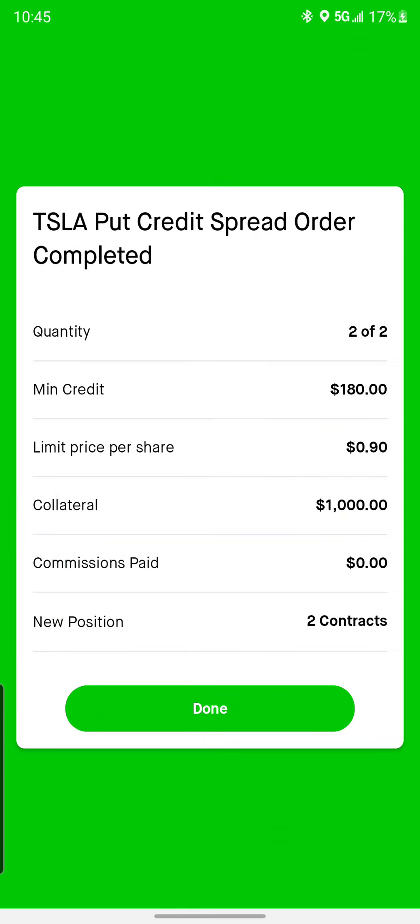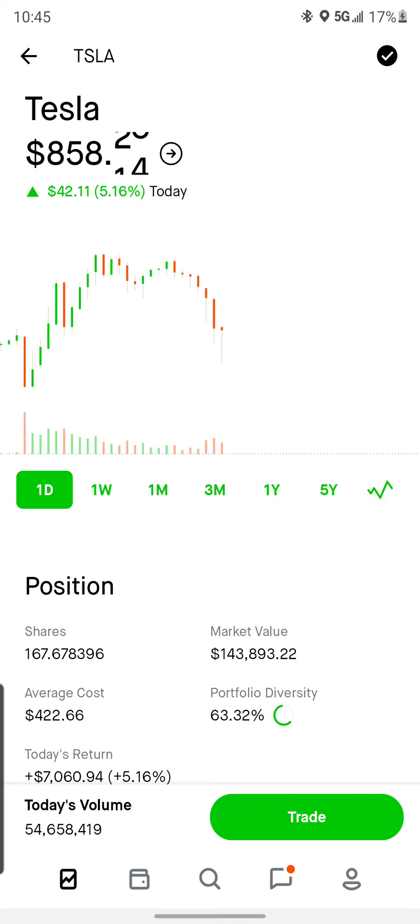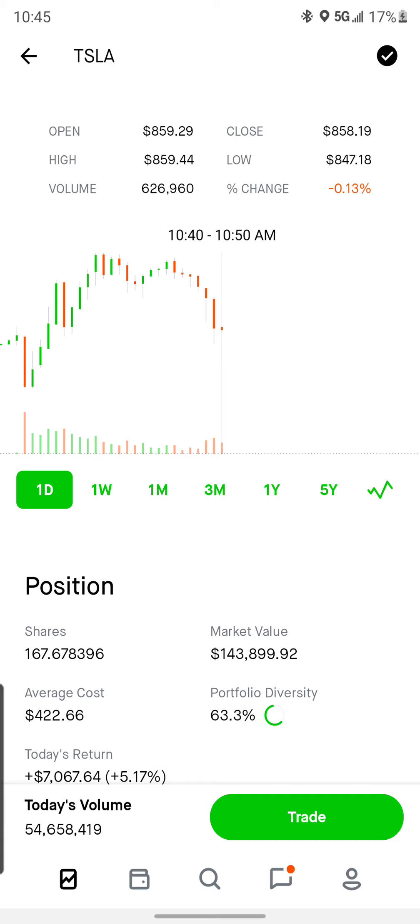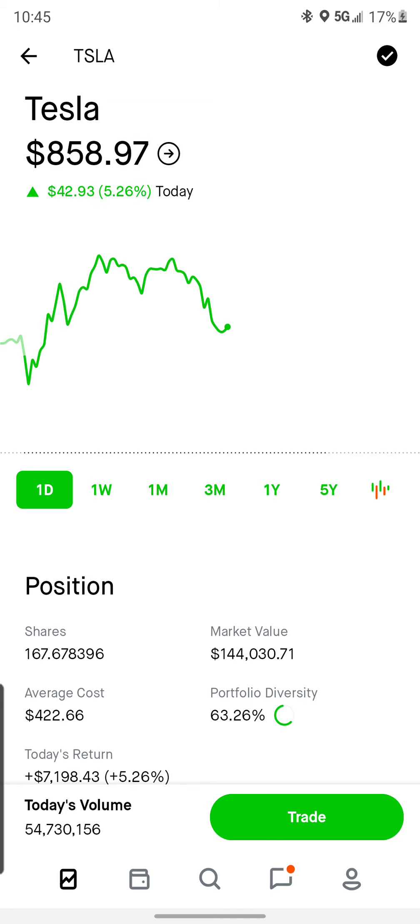Alright, so we got filled at $90 a piece, so we added $180 to the account just now. Let's take a look — it's still coming down. Let me take a look at this candle. Yeah, it has pretty decent volume. Maybe this is just a really tiny dip and it goes back up. If it happens to go down more, I'll just keep adding them at that same exact level.